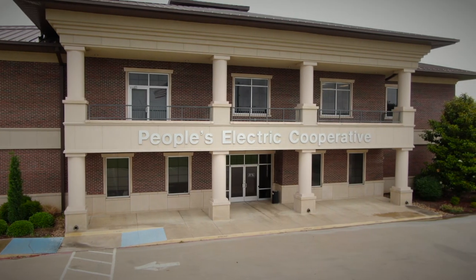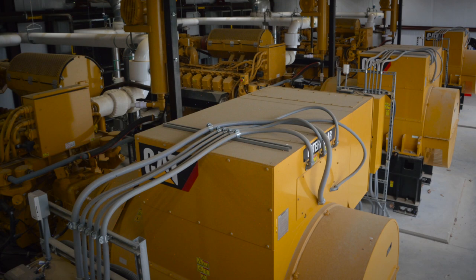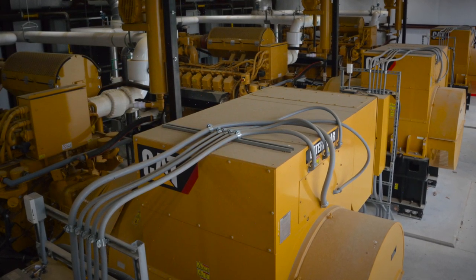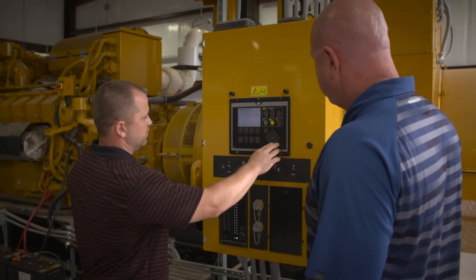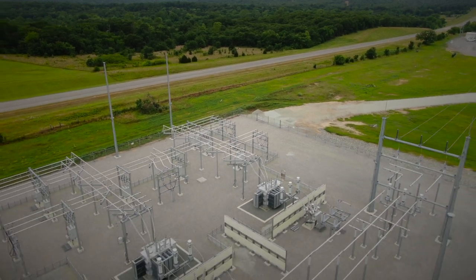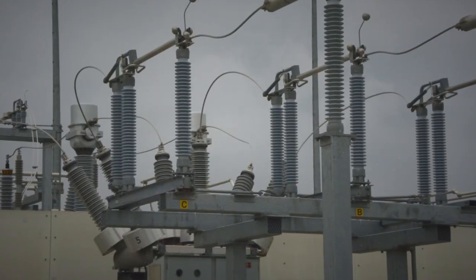With the ability to generate power on its own, Peoples Electric is able to provide affordable power to its ratepayers. Based on the efficiency of the units, the CAT gen sets are running more than originally forecast. It allows us to provide the lowest rates we can to our members because we have the flexibility of using these units and controlling our own generation. We monitor power prices in the grid and also participate in the Southwest Power Pool, watching those prices all the time.